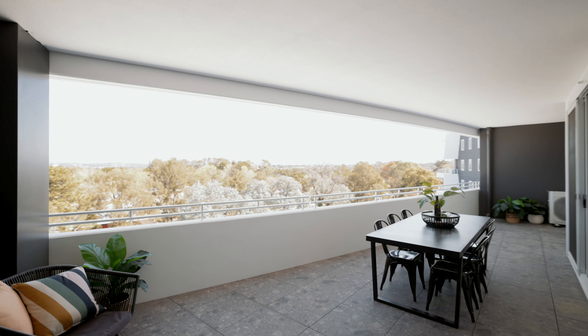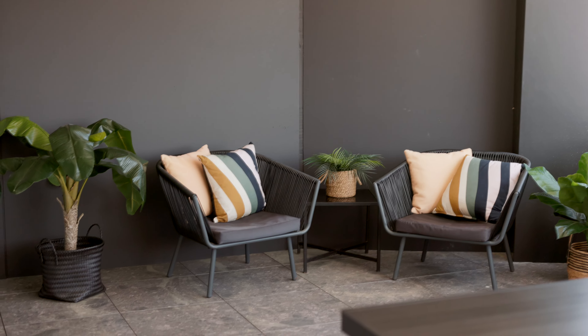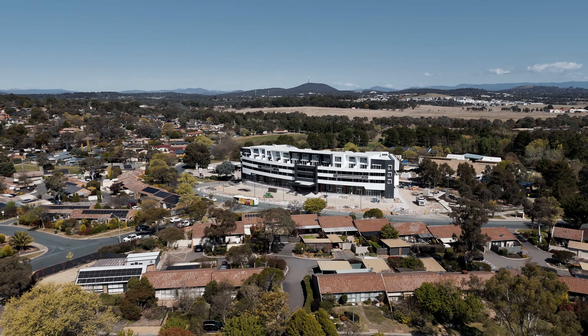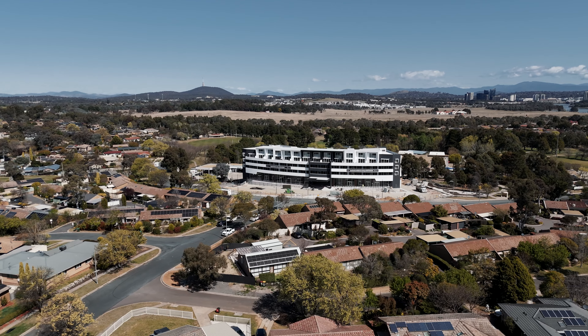What's really special about this development is having a brand new apartment in a well-established suburb, meaning you've still got great access to local parks, playgrounds, soccer fields, schools and all surrounded by those beautiful tree-lined streets. It's truly something special.